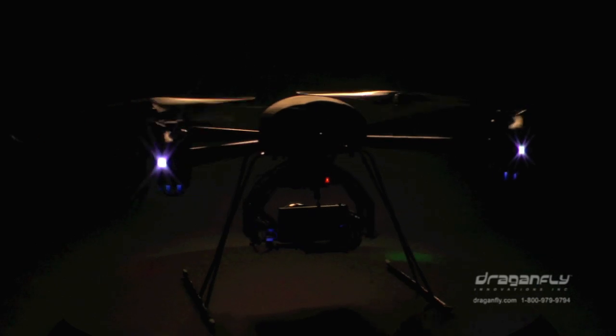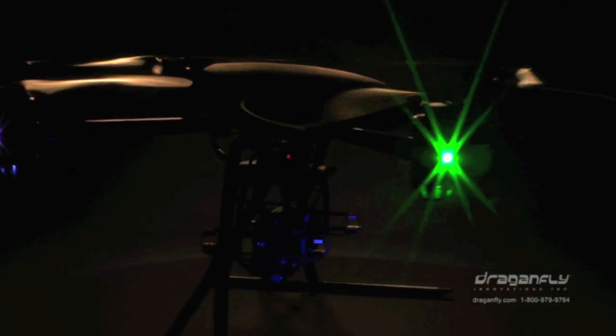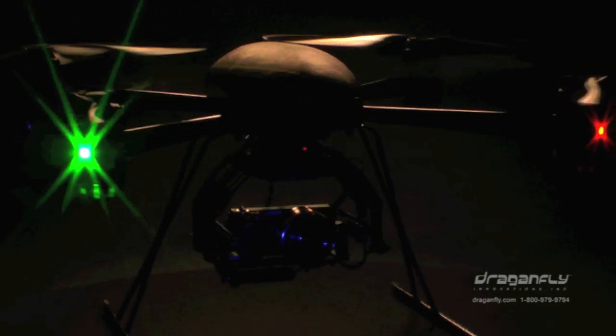At Dragonfly Innovations, we design and manufacture these systems from the ground up. And even better, the Dragonflyer X4P is available now!